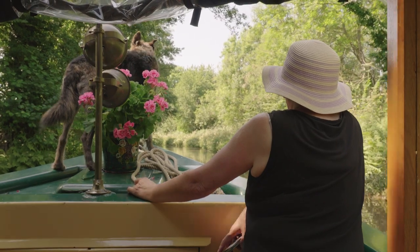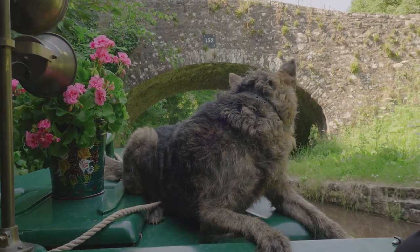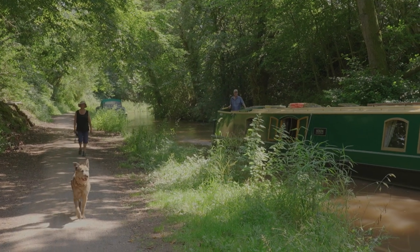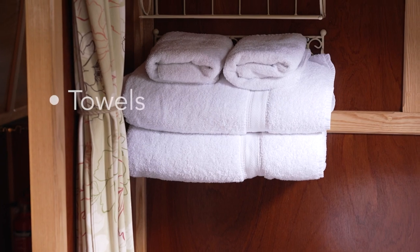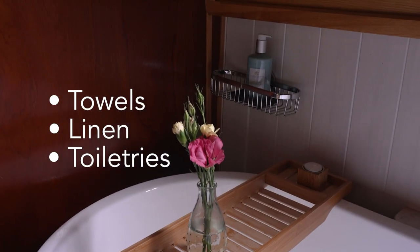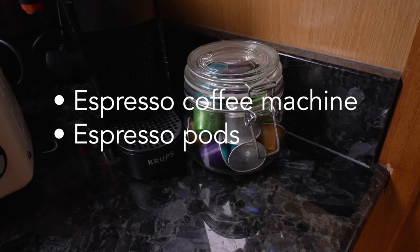Pets are more than welcome and we do not charge for these. It's a great holiday for your dog as they can walk alongside the boat on the towpath for the entire length of the canal. We pride ourselves on supplying all those little special extras. You will find towels, linen and toiletries on board your boat, an espresso coffee machine and a selection of pods to get you started.